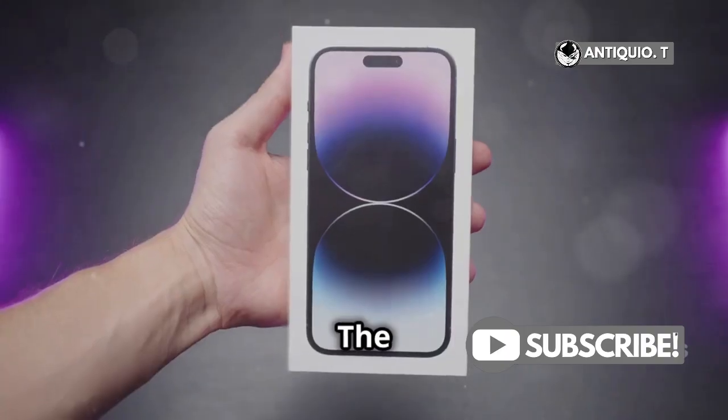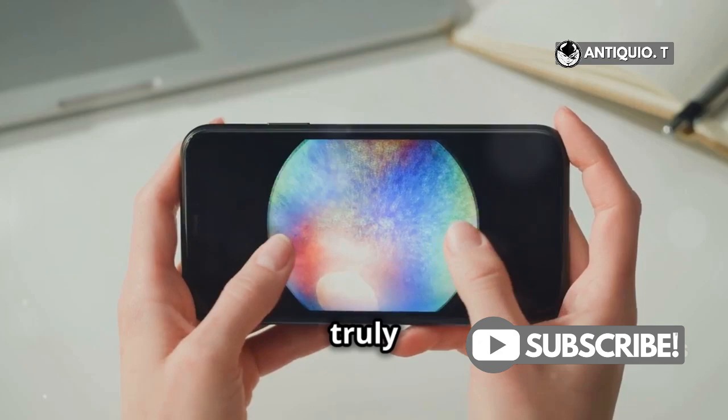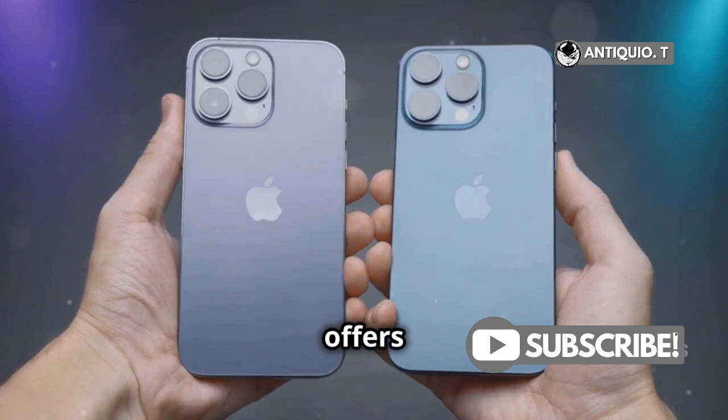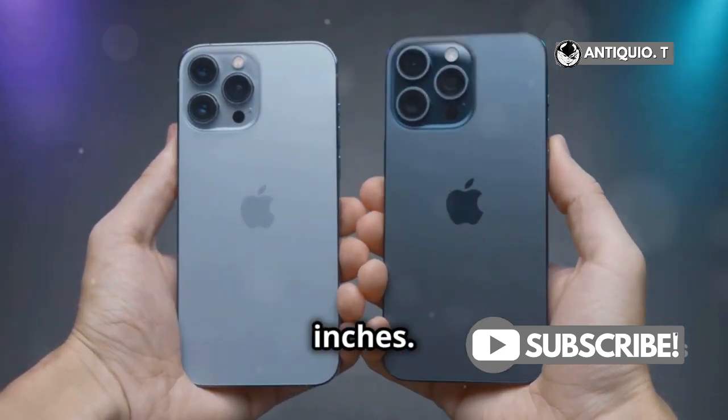Display time. The iPhone X features an OLED screen with deep blacks and vibrant colors — it's truly a visual treat. Meanwhile, the XR has an LCD display, which is less vibrant but still offers great quality. Plus, it's larger at 6.1 inches compared to the X's 5.8 inches.